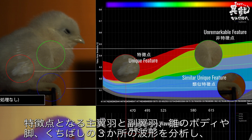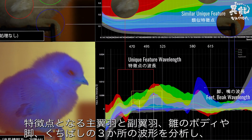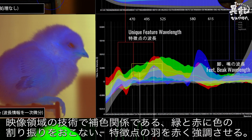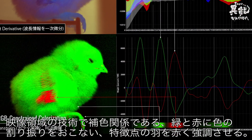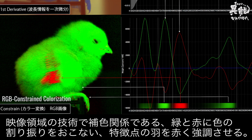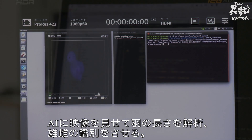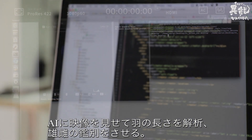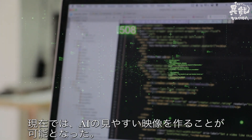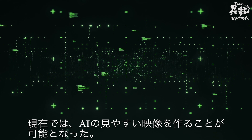By analyzing the wavelength of light on the wings and feathers, as well as the beak, body, and legs, the complementary colors red and green are assigned using imaging technology, with red emphasizing any unique features of the wings. Showing these images to AI allows it to automatically determine the length of the wing and assign sex to the chick. Through this process, images that are easier for AI to read have been developed.